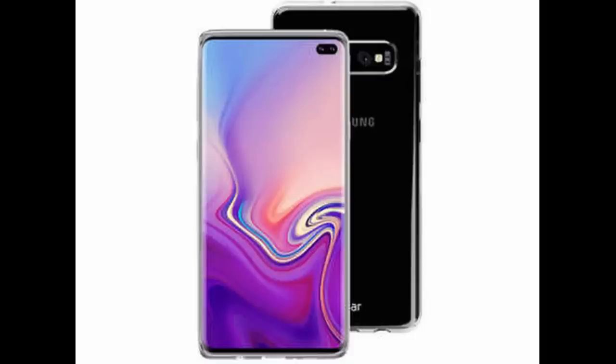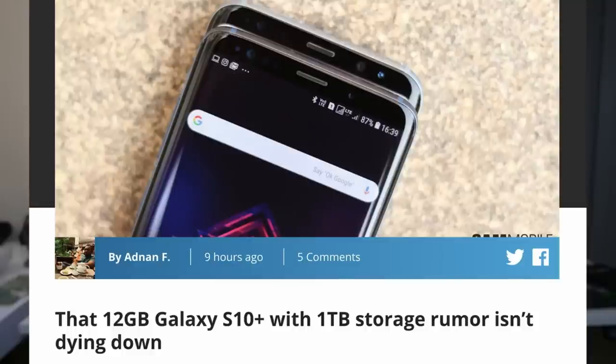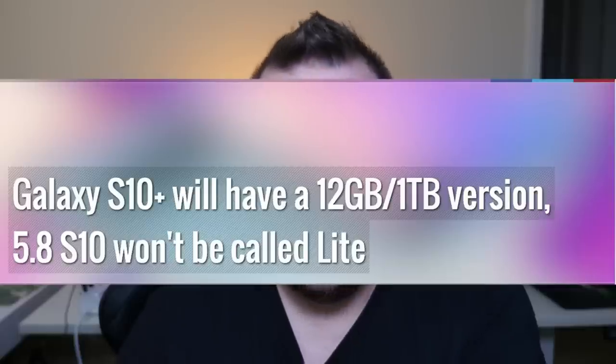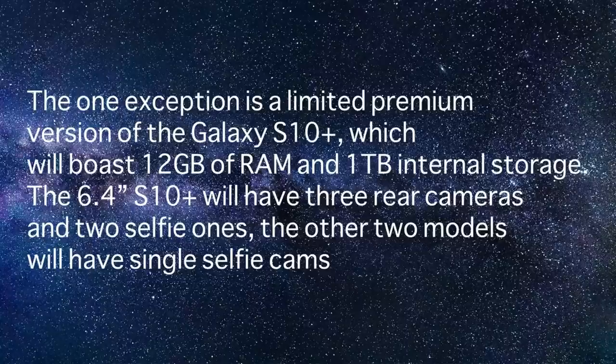The last story of the day is about the Galaxy S10, like the monster version — the one with 12 gigabytes of RAM and one terabyte of storage. There are all kinds of consistent rumors going on about this phone. 9to5 got an anonymous tip from a guy who has some prototypes of the Galaxy S10, and he said the 12 gigabytes of RAM, one terabyte of storage phone is real. He also said, and other people have said the same thing, that it's going to come out in limited supply.